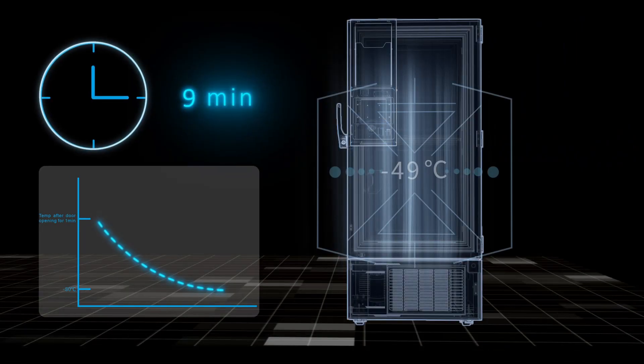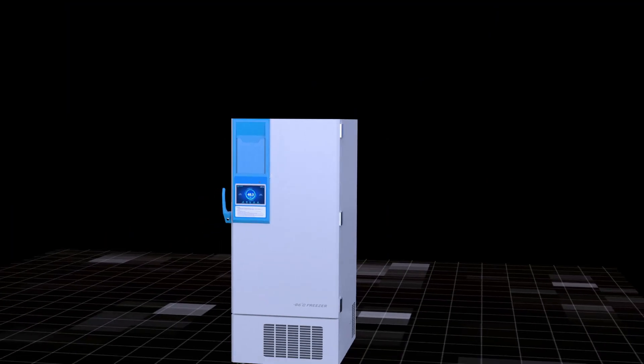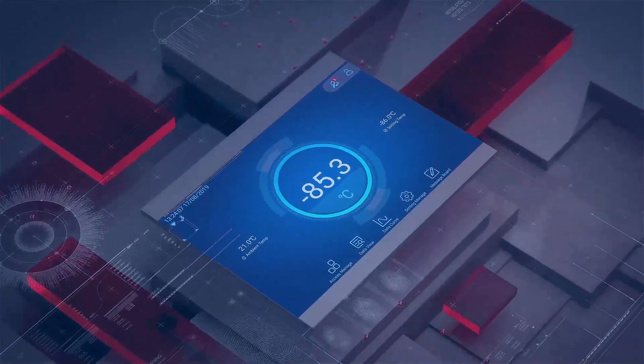It takes only 48 minutes for the temperature to drop to minus 80 degrees Celsius after door opening for one minute. The 10-inch intelligent touchscreen provides a convenient and simple man-machine interactive mode.